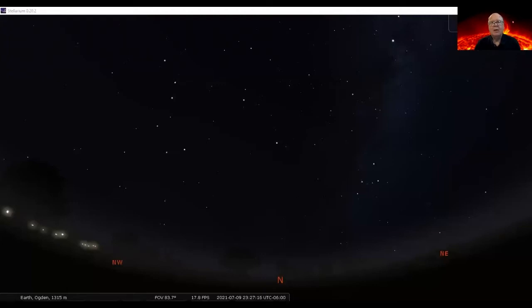Here's Stellarium. Usually when I show you the night sky we're facing south, but this time I wanted to face north and show you some things in the northern sky. Slightly to the west is the Big Dipper — you can see the four stars that make up the bowl and the three stars in the handle. The Big Dipper is in the constellation of Ursa Major, the big bear. If you follow the two stars at the end of the bowl in a straight line, you'll come to Polaris, the north pole star. As Earth rotates, all the other stars appear to rotate around Polaris.